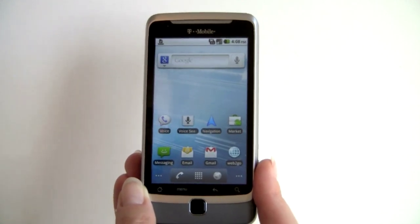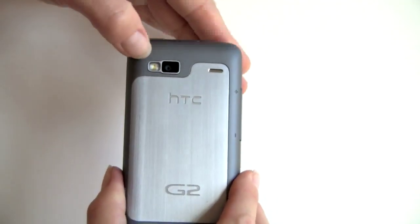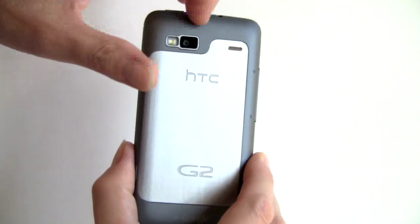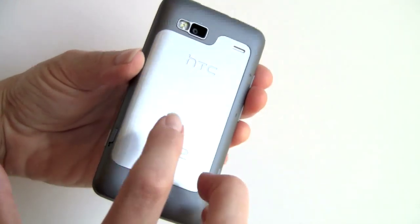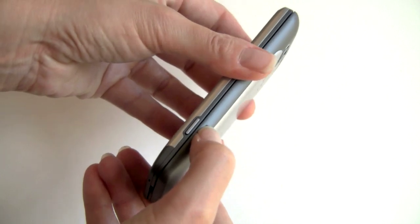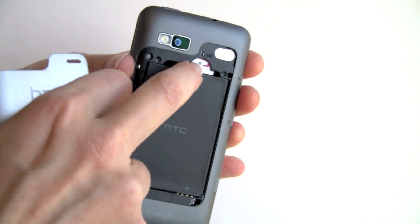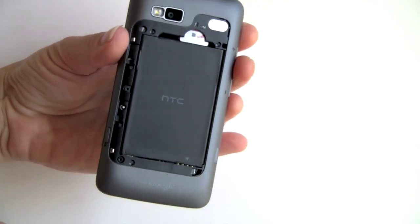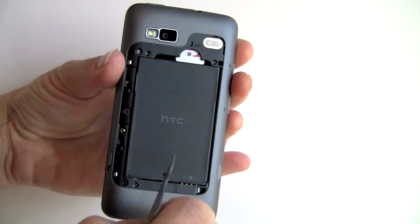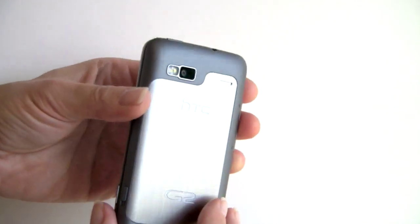Beyond the 800 MHz CPU and Froyo 2.2, this has a 5 megapixel camera with an autofocus lens, an LED flash, and it can shoot HD video. The phone is primarily made of pretty rugged plastic, but there's an aluminum back with a slide release. The SIM card goes up here, and the micro SD card is unfortunately under the battery, so you'll need to power down to swap it. We all know Android is not the fastest to boot up, but it does work in USB mass storage mode if you just want to transfer files.